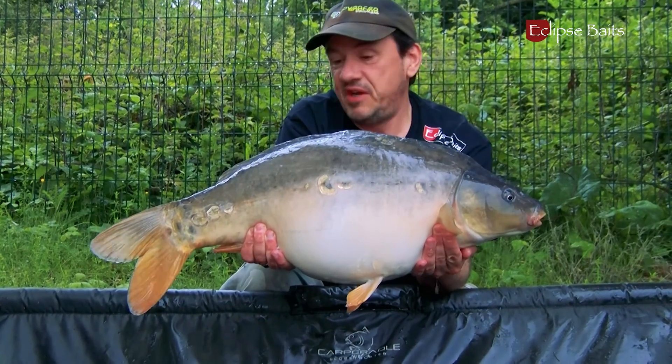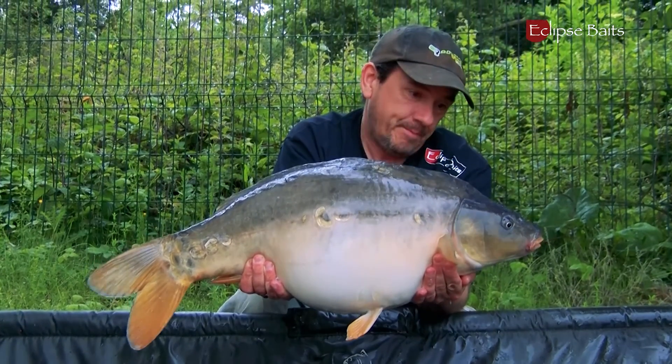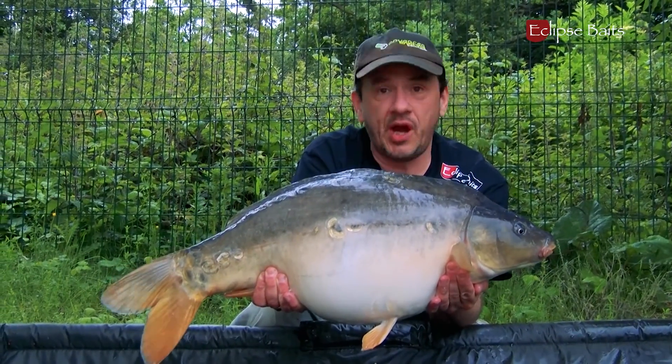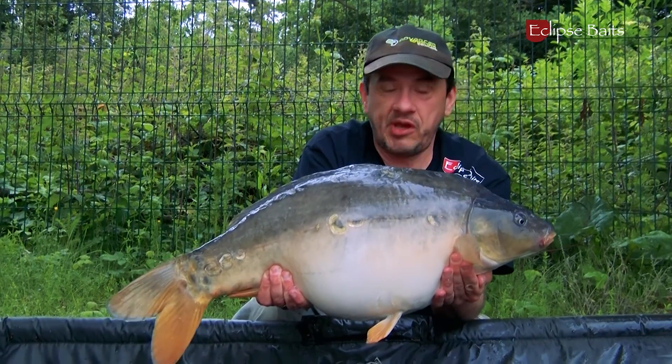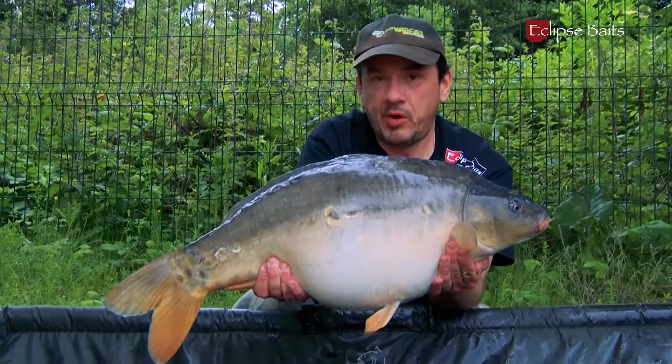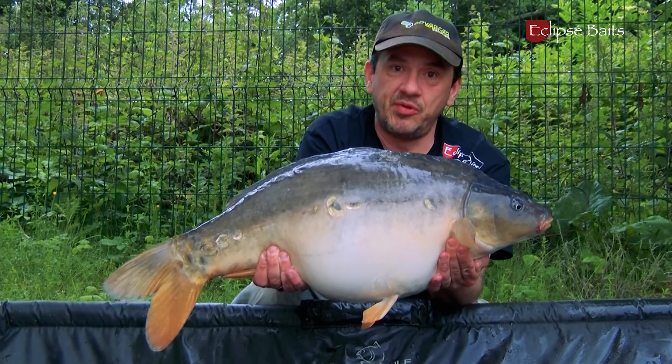I've just had that catfish — 29lb 8oz or whatever it was — and then I've got my first carp just half an hour later. It's only 16lb 8oz but it gave a great scrap under the rod tip, went off like a rocket, and he loves the Eclipse tuna and krill wafters.